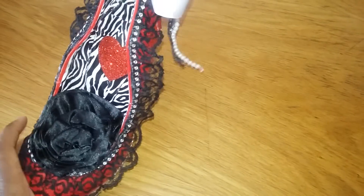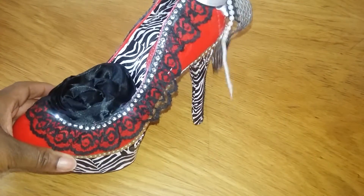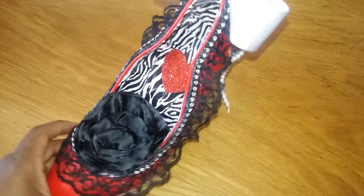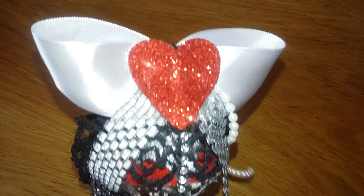I actually thought about sticking it on a platform, decorating the platform, and maybe putting somebody's name on it — but I don't even have a clue who to give this to or who likes red like this. Actually, there's one lady here on YouTube I know loves red and black, but I'm not sure.